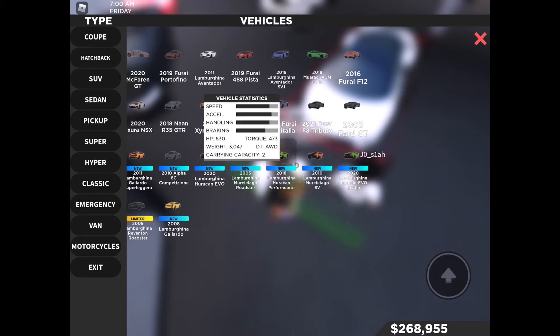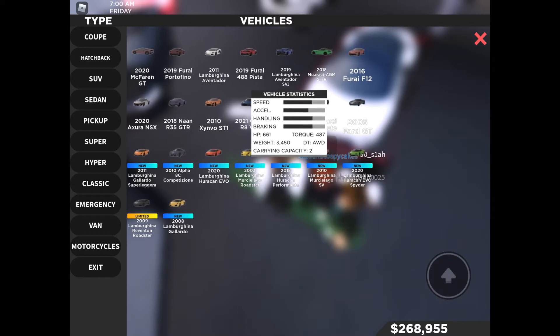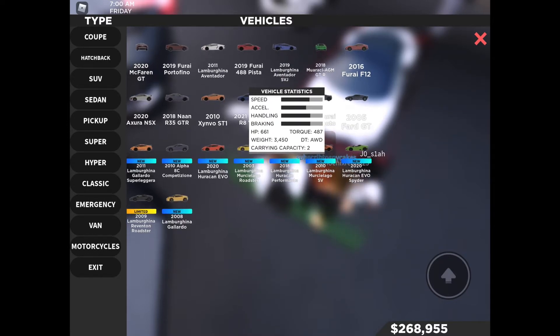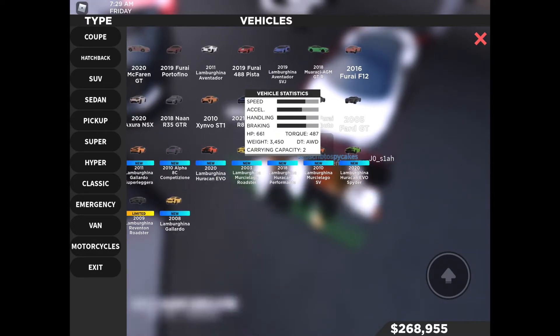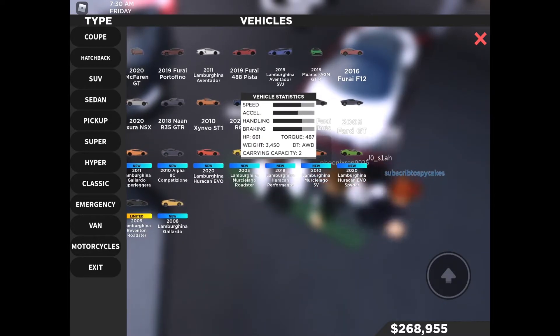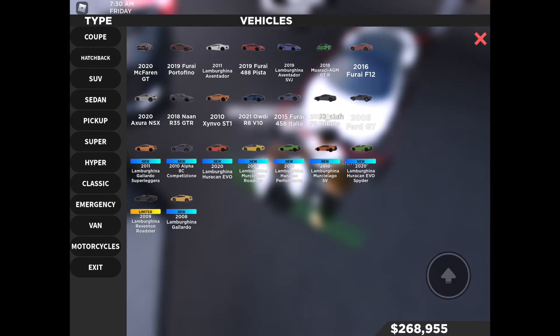Then we have the Murcielago SV, which is a better version of the original Murcielago. It has 661 horsepower, 487 foot-pounds of torque, weighs 3,450 pounds, is all-wheel drive, and has a carrying capacity of two people, just like the other two cars.